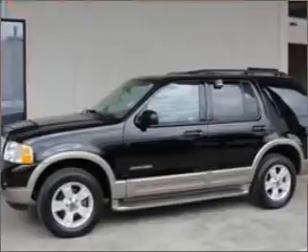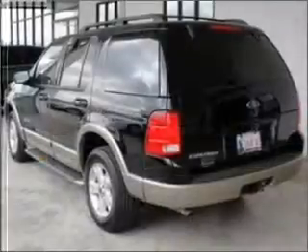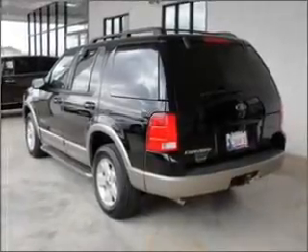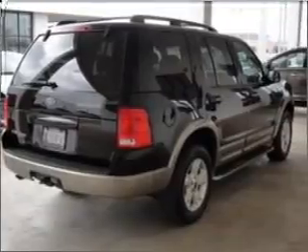With a reliable six-cylinder engine connected to a smooth-shifting five-speed automatic transmission. Stand out from the crowd with premium wheels. Get advanced listening benefits from the premium sound system. You will appreciate the safety feature of anti-lock brakes.